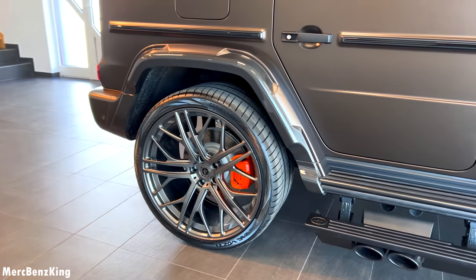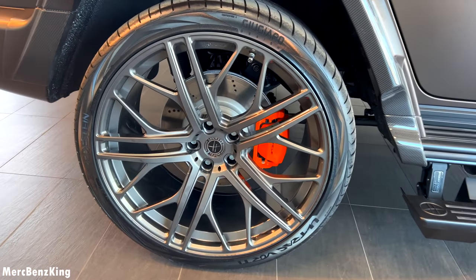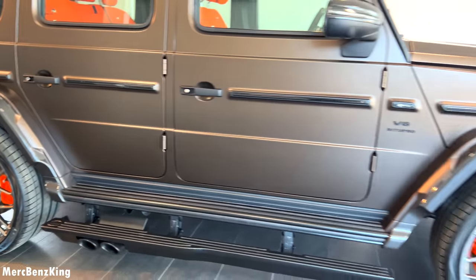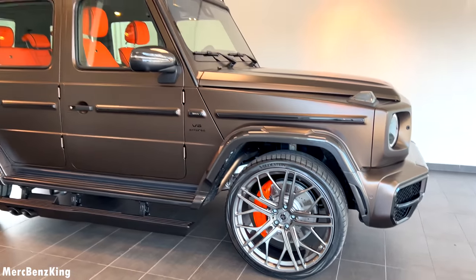This really matches the exterior — just look at the design. The brakes are also painted in orange, matching the interior leather.